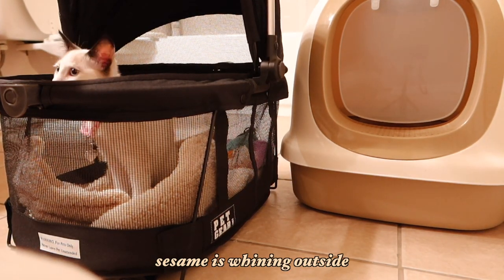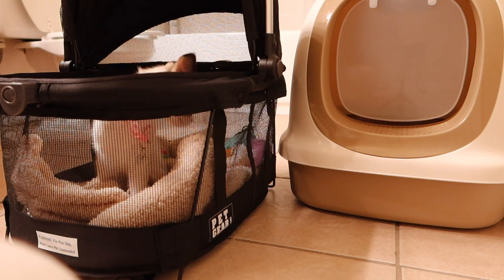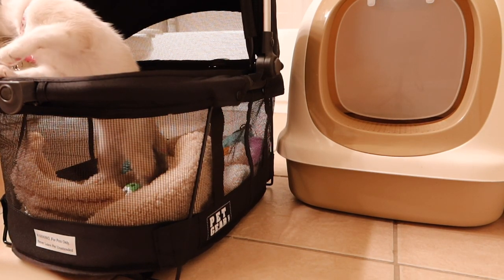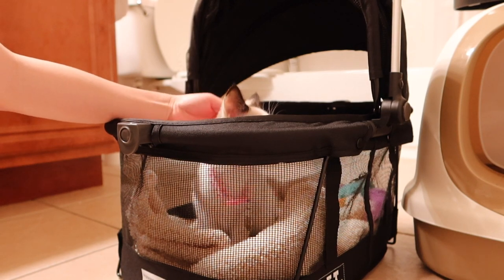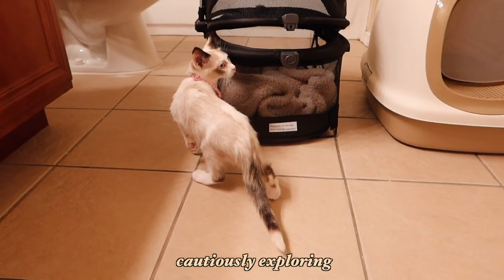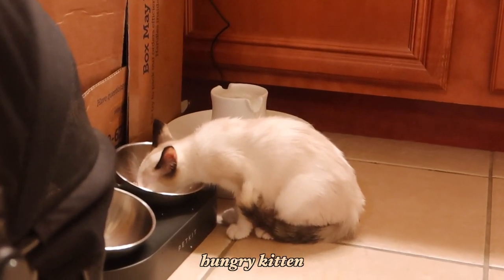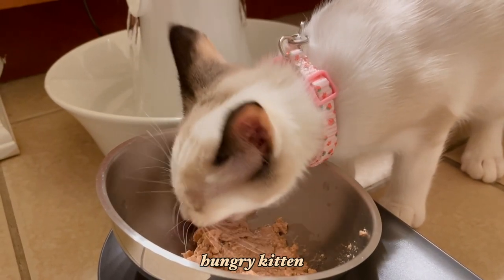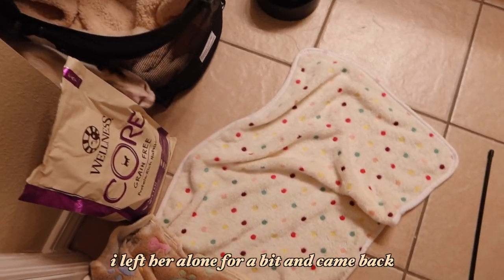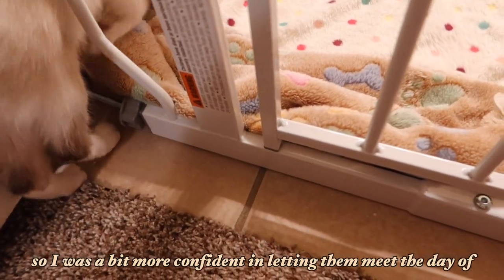What is that — yummy? Are you going to come out? She's right there. She loves being touched and like pet. But she's still not too sure about my dog.